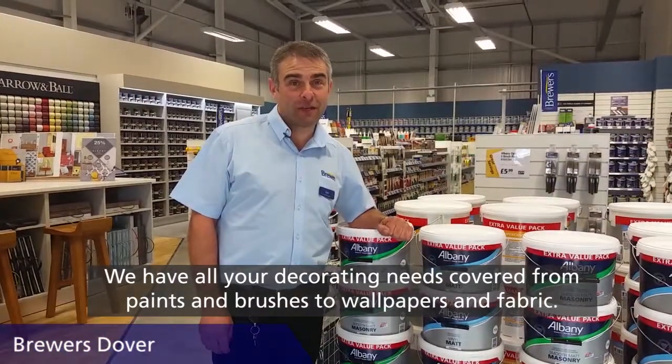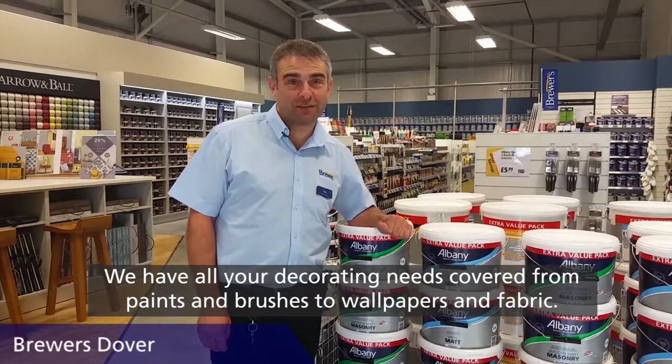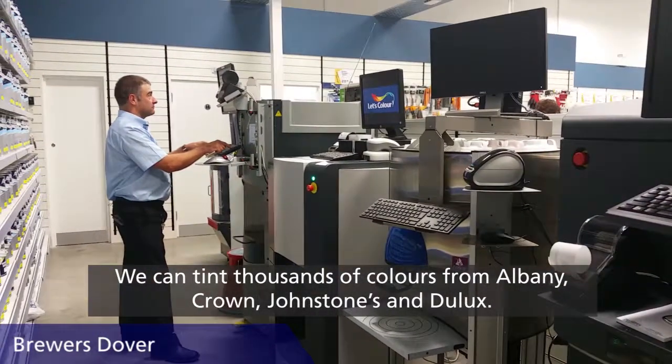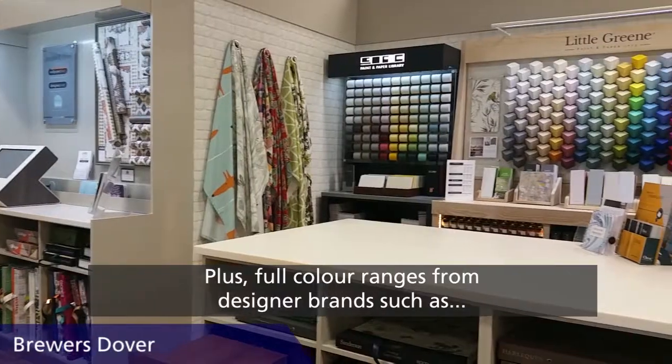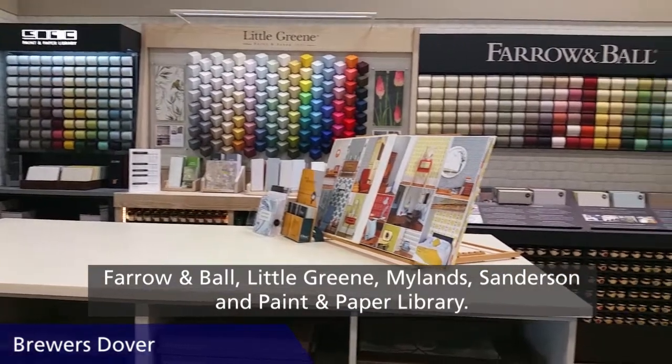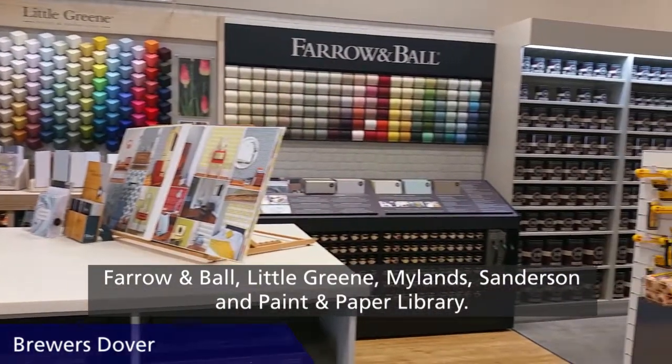We have all your decorating needs covered from paints and brushes to wallpapers and fabric. We can tint thousands of colours from Albany, Crown, Johnson's and Dulux, plus full colour ranges from designer brands such as Farrow & Ball, Little Green, Mylands, Sanderson and Paint & Paper Library.